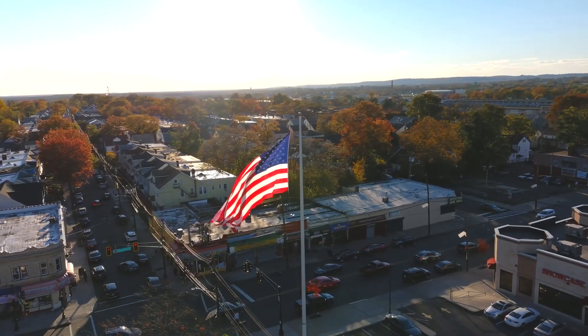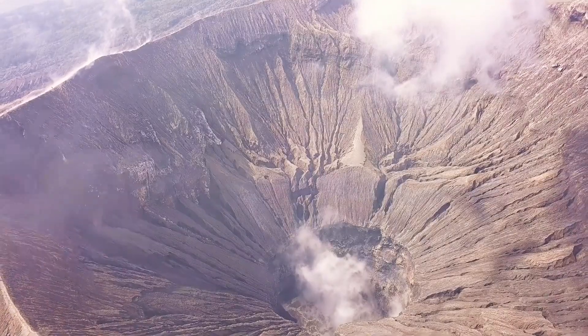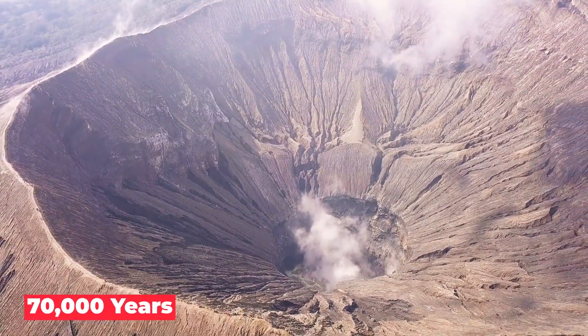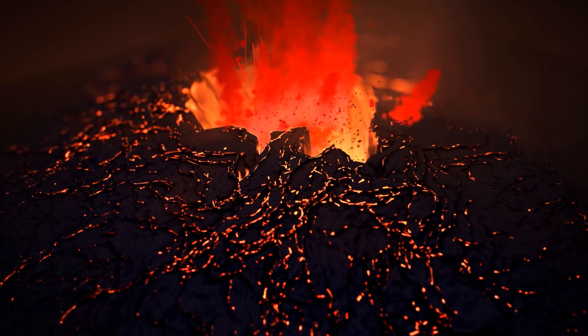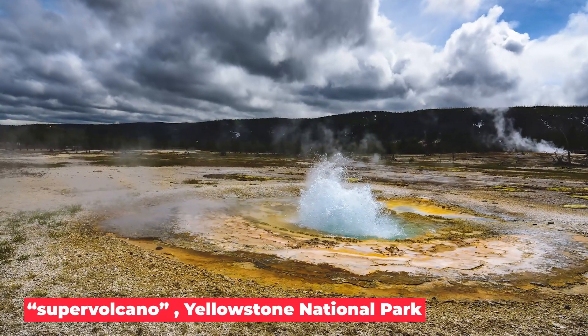In the western part of the US, there is a giant that is fast asleep. Even though it sometimes moves, it hasn't woken up from its sleep in nearly 70,000 years. But when it finally wakes up, it might roar and shake with a force that has never been seen before. This giant is the supervolcano that lies under Yellowstone National Park.